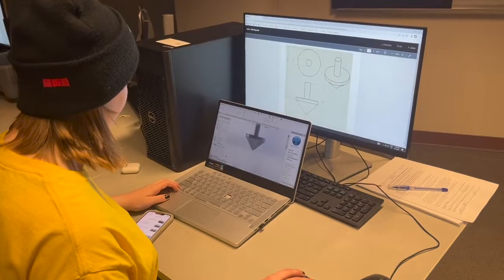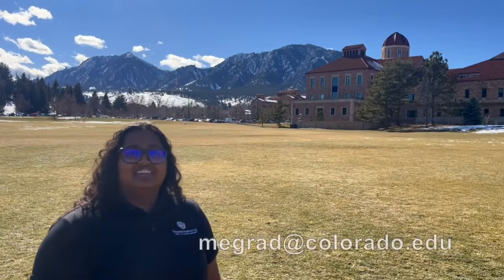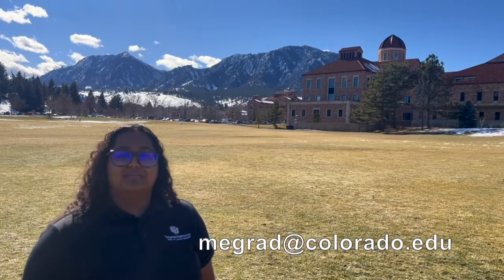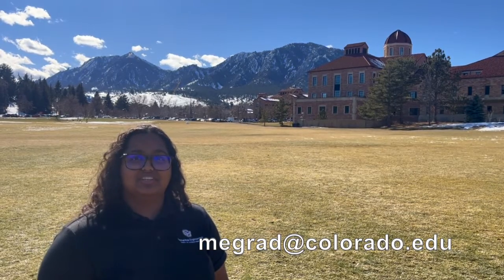Down the hall we have a few CAD Labs, though every computer in the ITLL is equipped with SOLIDWORKS as well. Thank you for your interest in the Paul M. Rady Department of Mechanical Engineering. If you have any questions, please feel free to visit our website and don't hesitate to reach out to our email listed here. Sko Buffs!